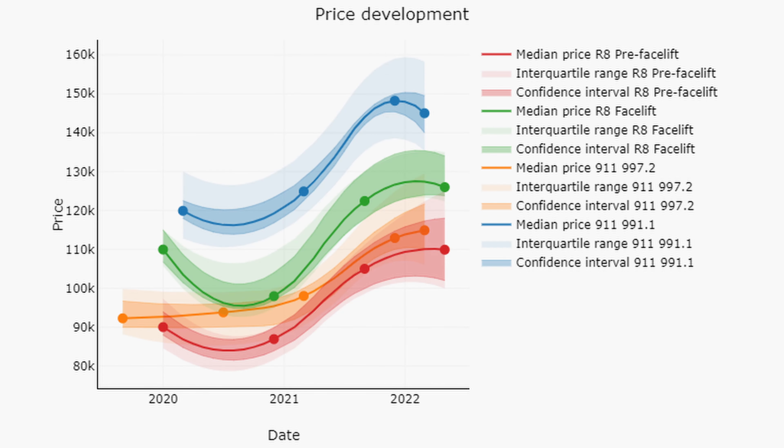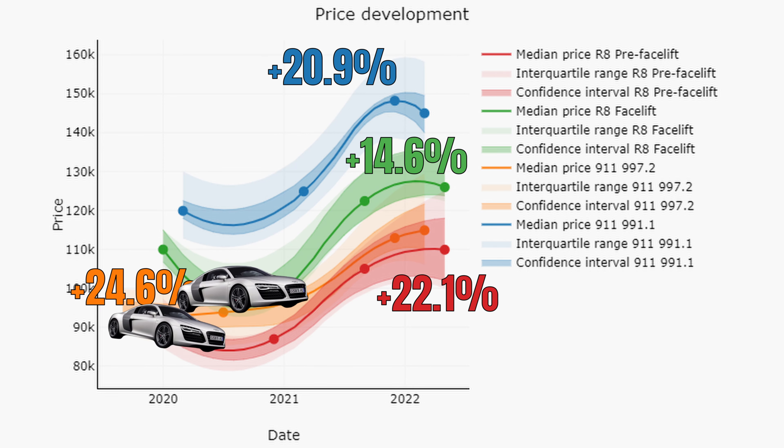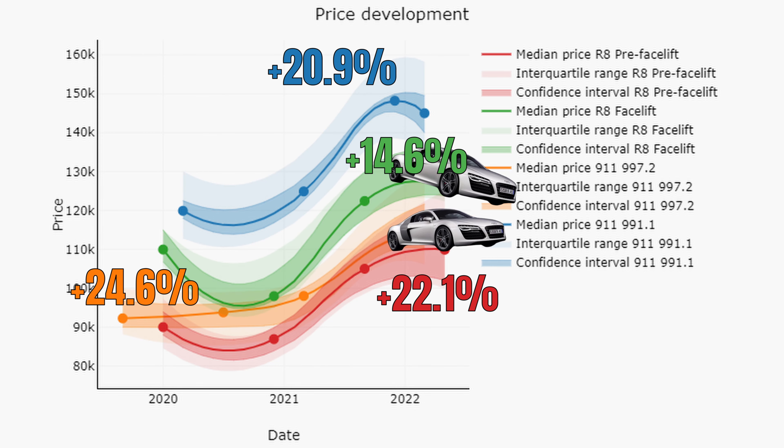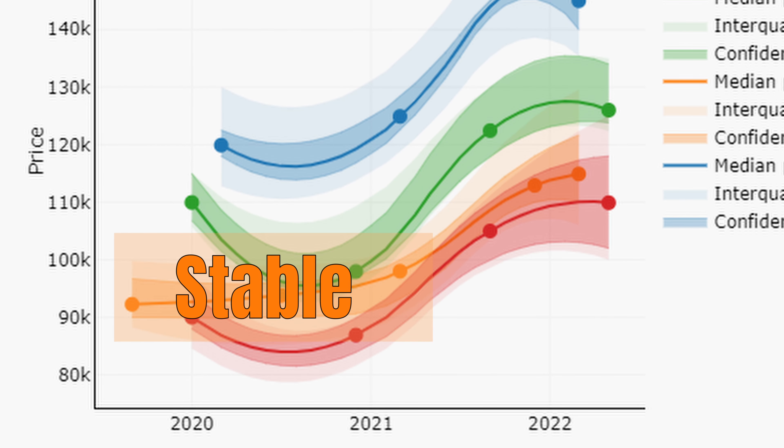Just as we did with the V8 market, let's compare these price trends to the 911. Here we have in blue the trend for the 991.1 Turbo and Turbo S, and in orange the 997.2 Turbo and Turbo S. The 997.2 turbos increased by 24.6% and the 991.1s increased by 20.9%. Compared to the 15% and 22% in the R8 market, the Audi R8s are performing quite decently. The 997 prices were a bit more stable to begin with — prices didn't dip since September 2019 while Audi R8 prices decreased during 2020.